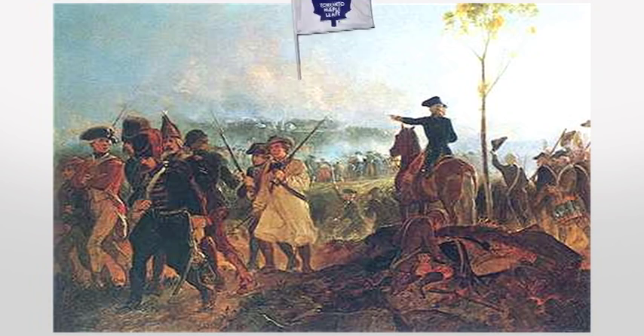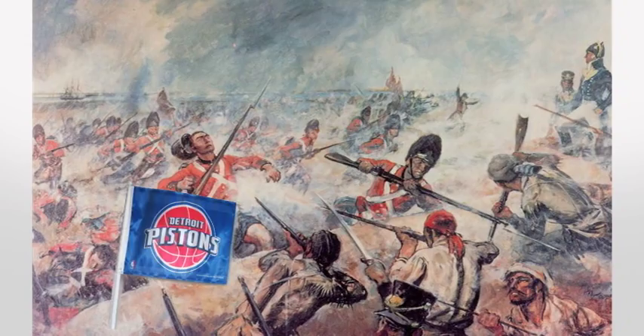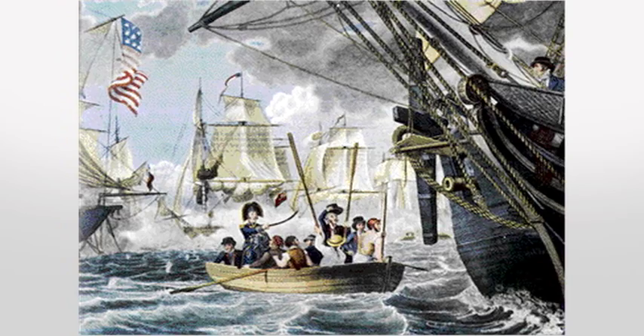It began with the U.S. attacking Canada, part of the British Empire, and the Brits capturing portions of Michigan. Battles on American soil and waters continued for the next two years.